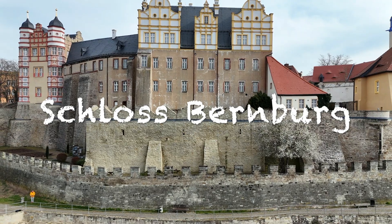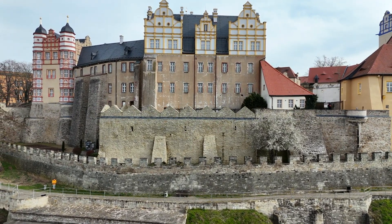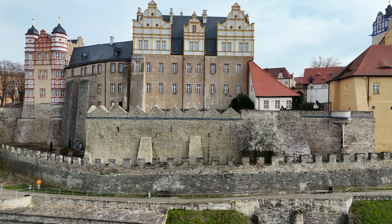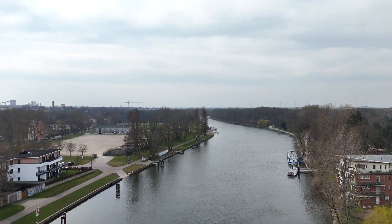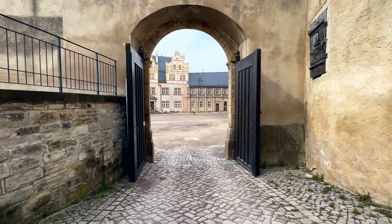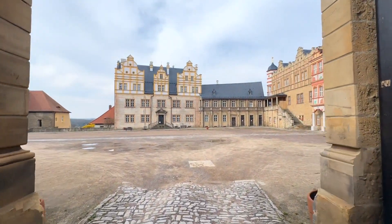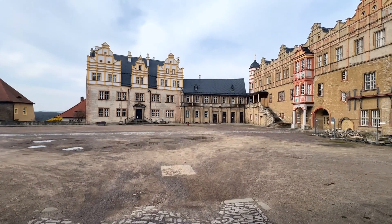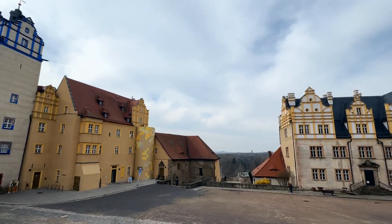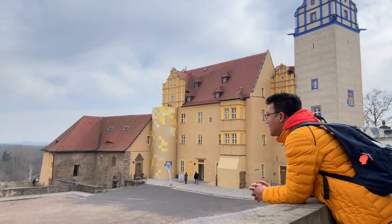Balmborg Castle, also known as Crown of Anhalt, is a Renaissance castle in Balmborg, Saxony-Anhalt. It rises on high sandstone cliffs above the eastern bank of the Saale, on the site of a former ford. The castle complex dates back to a medieval hilltop castle and is managed by the cultural foundation of Saxony-Anhalt. The Balmborg Castle Museum is housed in the old house and croaked house of the castle.